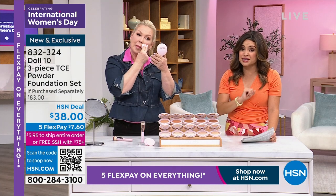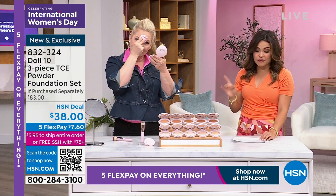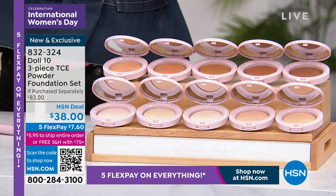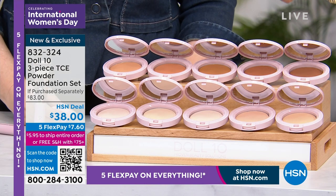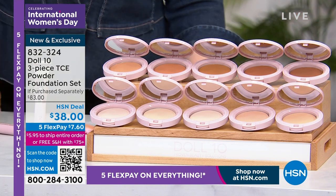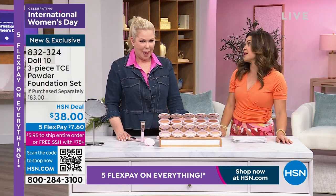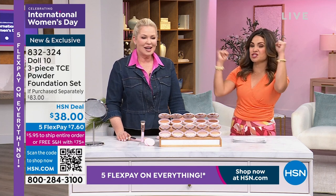This covers everything. It's an $83 value because you're getting the super coverage serum powder — creamy, dries down powder — plus the brush and the powder puff. It's an incredible set for $38, and the flex pay is just $7.60 to try it.